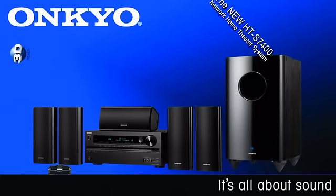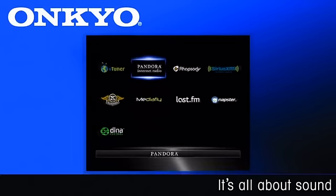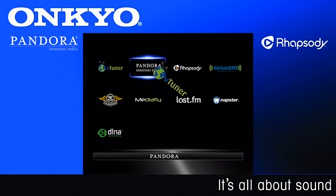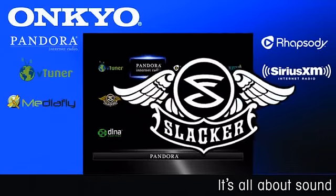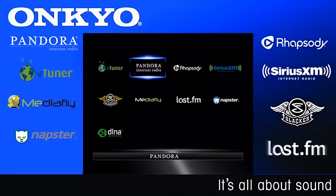The HTS 7400, with its great sound quality and network capabilities, is more than just another home theater system. The HTS 7400 provides an easy-to-use on-screen interface for internet radio, and we've partnered with Pandora, Rhapsody, VTuner, SiriusXM Internet, MediaFly, Slacker, Napster, and even Last.fm to bring you the best of internet radio.